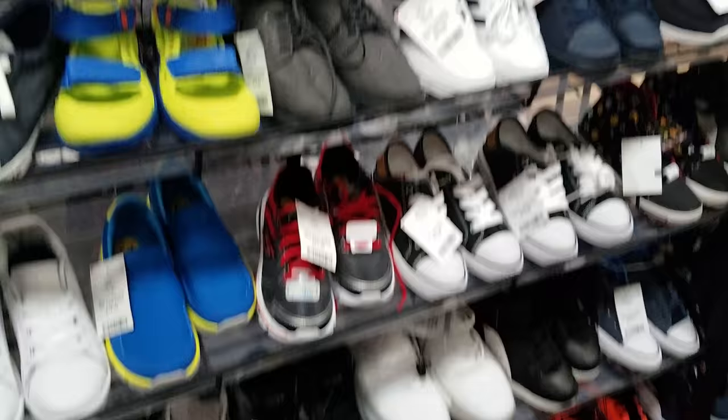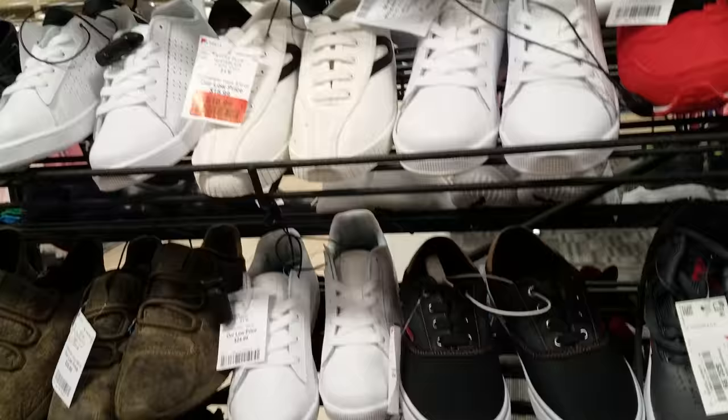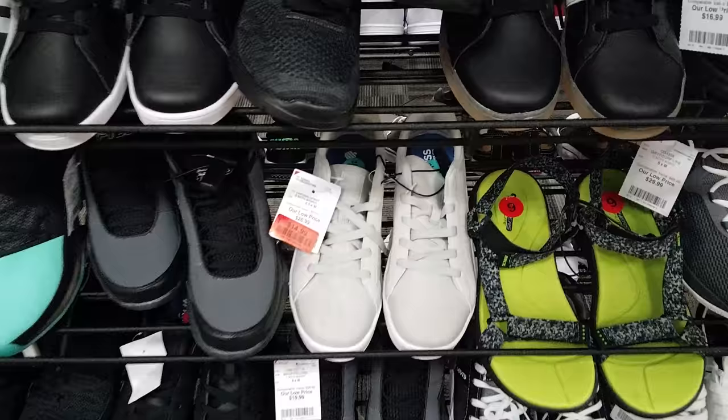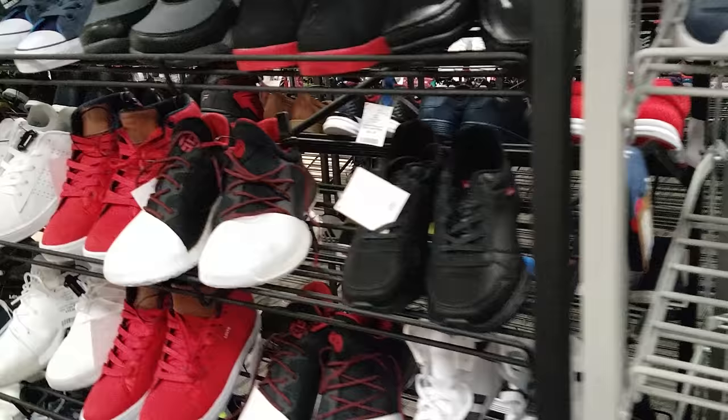Look at these Adidas — going to be $32. The older kids' sizes repeat the same brands. I made it to the boys size six area — everything looks the same here. I'm seeing Adidas, a lot of Fila, Skechers high tops, Puma, Skechers high tops again. That's funny to see. More Fila.